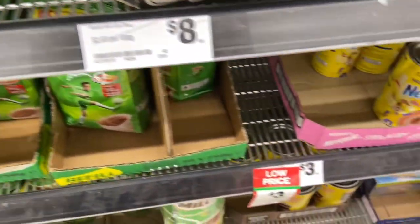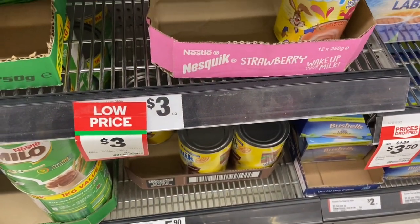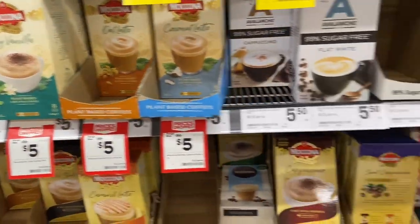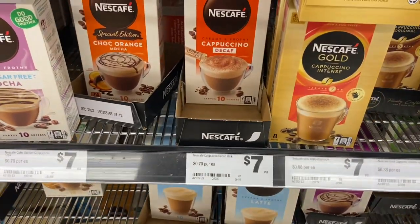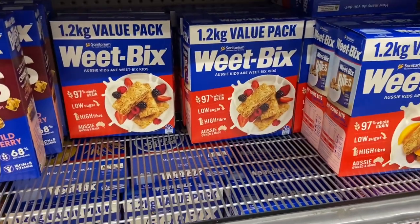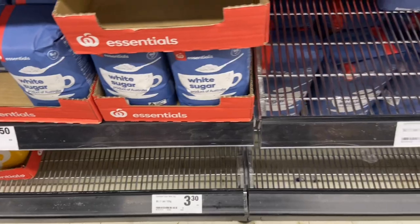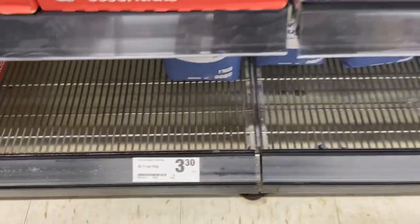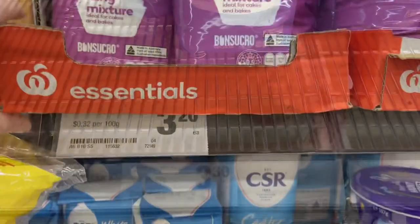Bread starts at $1.70 — I think there was a $1.40 one last week but I didn't see any today. Milo is the same price as Coles and Nesquik is $3.00, exactly the same. Coffee is the same base prices: $5.00 for Moccona and $7.00 for Nescafé — when they go on special it's really good. Weet-Bix exactly the same: $5.00 for 1.2kg. Sugar: $1.50 for a kilo, $2.20 for two kilos, but they also have a three-kilo bag for $3.30 — Coles does not have that, that is impressive.